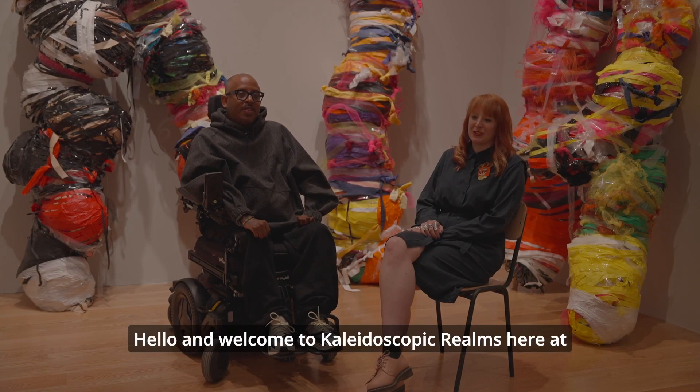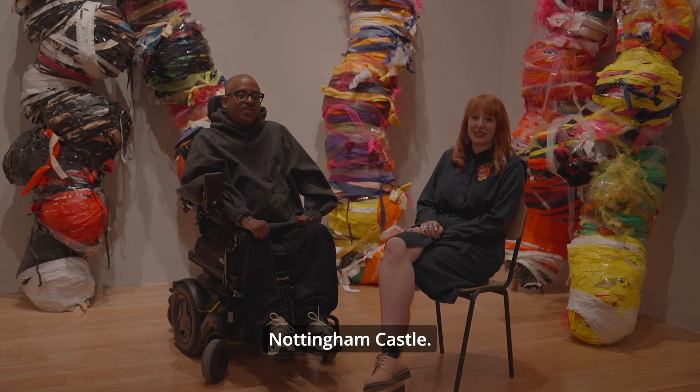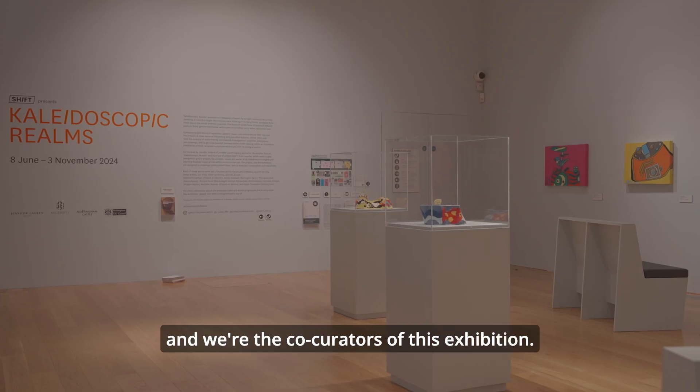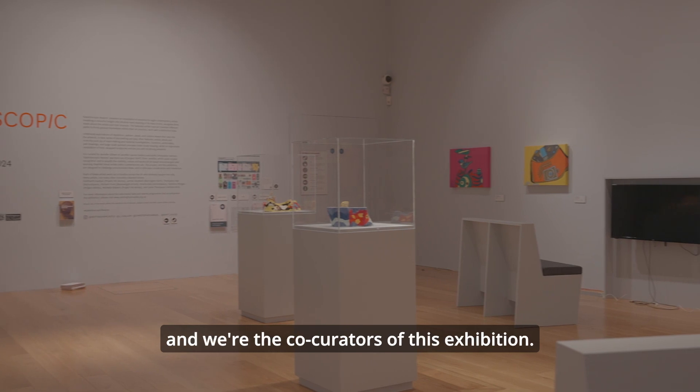Hello and welcome to Kaleidoscopic Realms here at Nottingham Castle. I'm Jennifer Gilbert and this is Christopher Samuel and we're the co-curators of this exhibition.